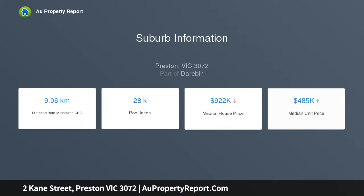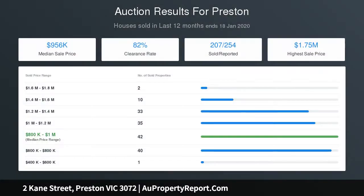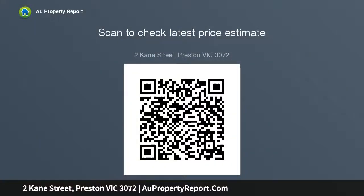Adding to its appeal is an elegant front lounge and spacious open-plan living and dining area to the rear, accompanied by a stone bench kitchen complete with soft-close drawers, tiled splashbacks, walk-in pantry, dishwasher and stainless steel cooking appliances, along with split-system air conditioning, gas-plug fireplace in the lounge, and an additional wood heater in the living area.